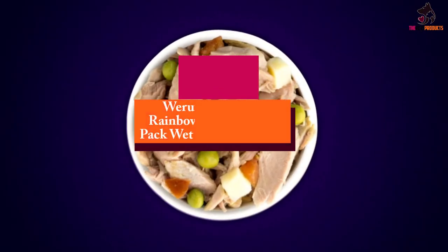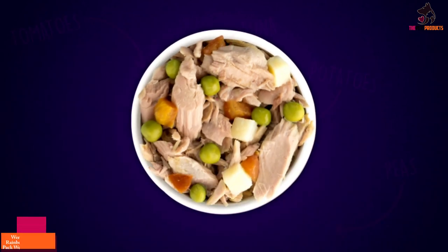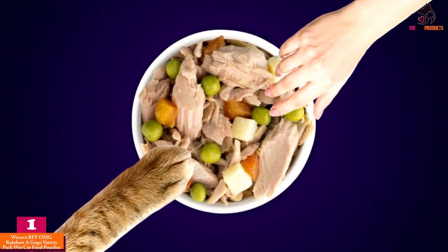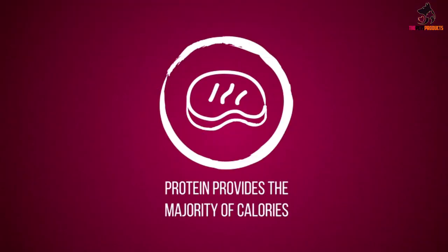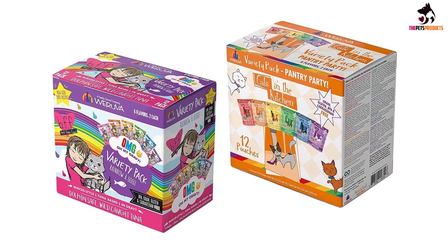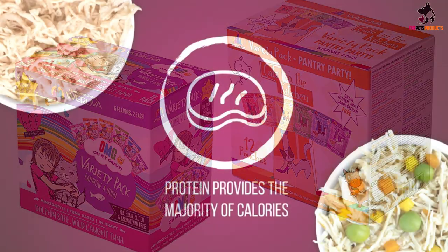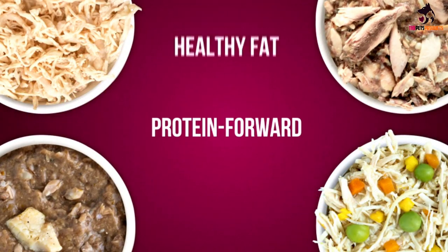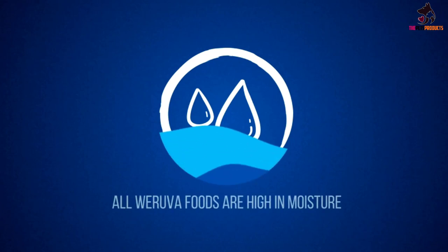And finally, at number one, we have the Weruva BFF OMG Rainbow A GoGo variety pack wet cat food pouches. Weruva cat foods are made in human-grade facilities, so you can relax knowing they're made of the highest quality ingredients. Each of the six flavors in this grain-free variety pack is high-protein and low-carbohydrate, with meat, fish, or broth as its main ingredient. The chunky gravy food comes in a plastic pouch that some find easier to open than a traditional can, though others wish the pouches were resealable.